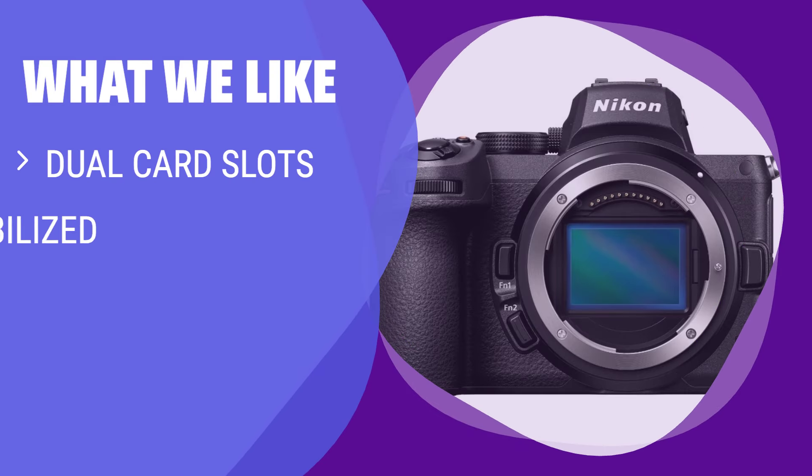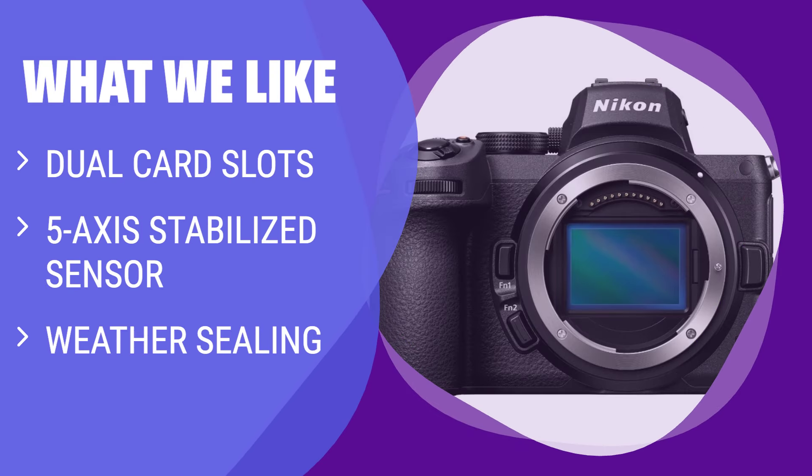What we like: If you are a photo-first creator who wants a value-minded full-frame camera, you should consider this one. The Z5 is suitable for capturing scenes with blurred backgrounds and supports eye detection for people and pets.